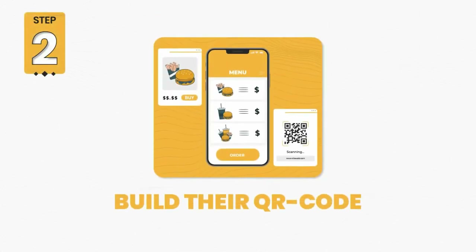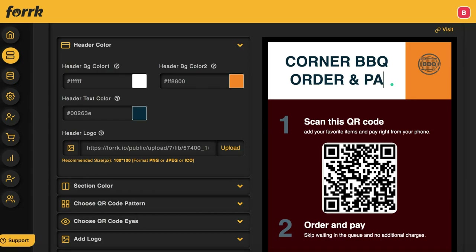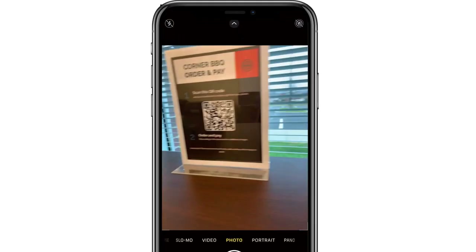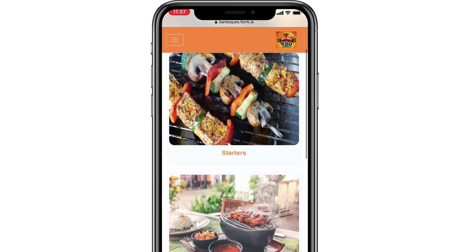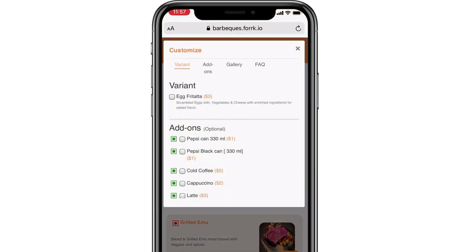Step two: build their QR code touchless menu and ordering system. Customize, print out, or embed a QR code touchless menu that goes to a mobile ordering system for the restaurant client. When scanned, the QR code will load the restaurant's menu for their customers to view and order from on their phone, whether in the restaurant or from home.